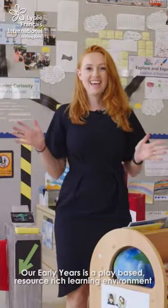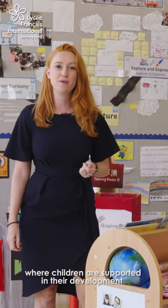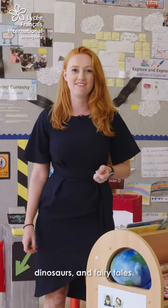Our Early Years is a play-based, resource-rich learning environment where children are supported in their development through exciting themes such as superheroes, dinosaurs and fairy tales.